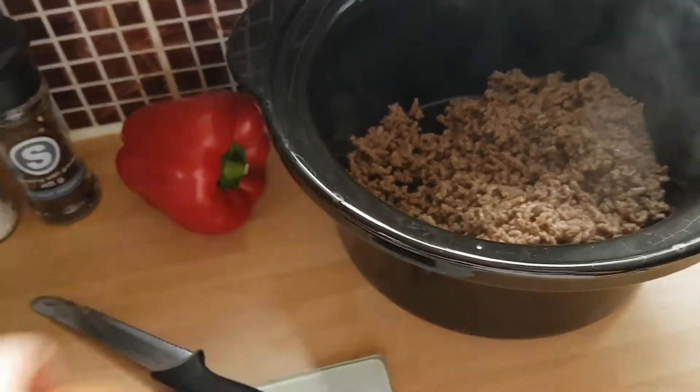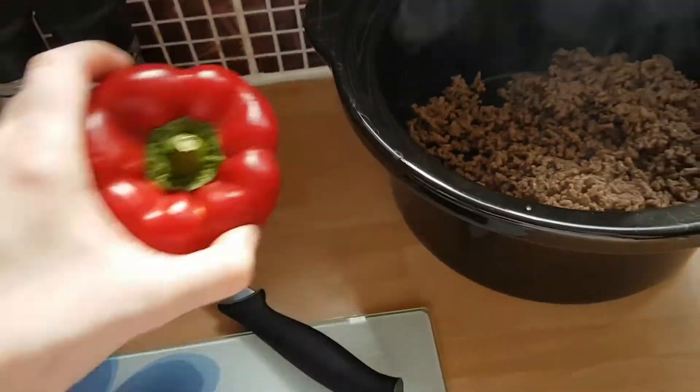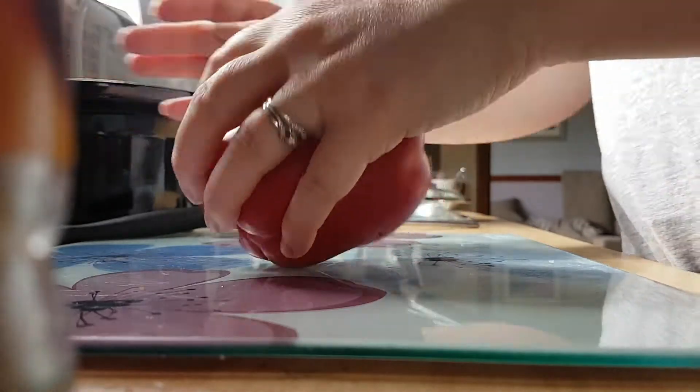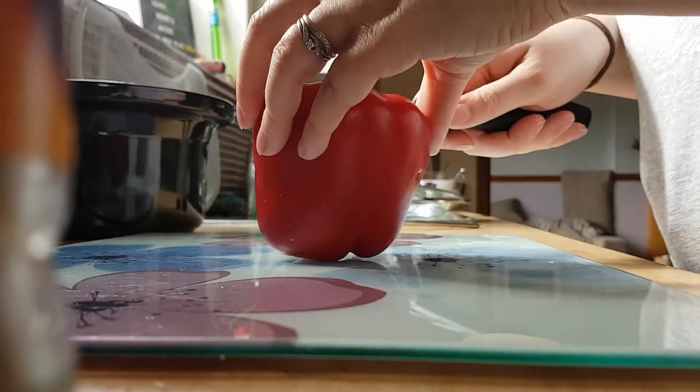Once that's all added, you then want to take your onion and your pepper and dice these up. I always do the pepper first because it always makes me cry.